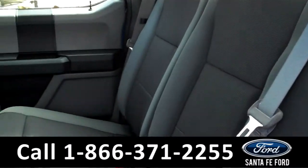Now let's take a look at the additional seating. For additional space, the seats in the back can be lifted up.